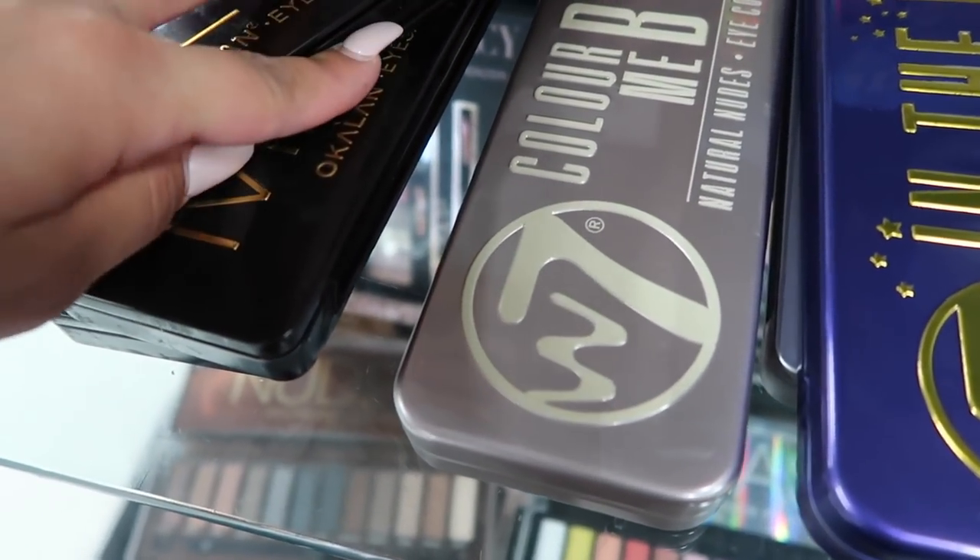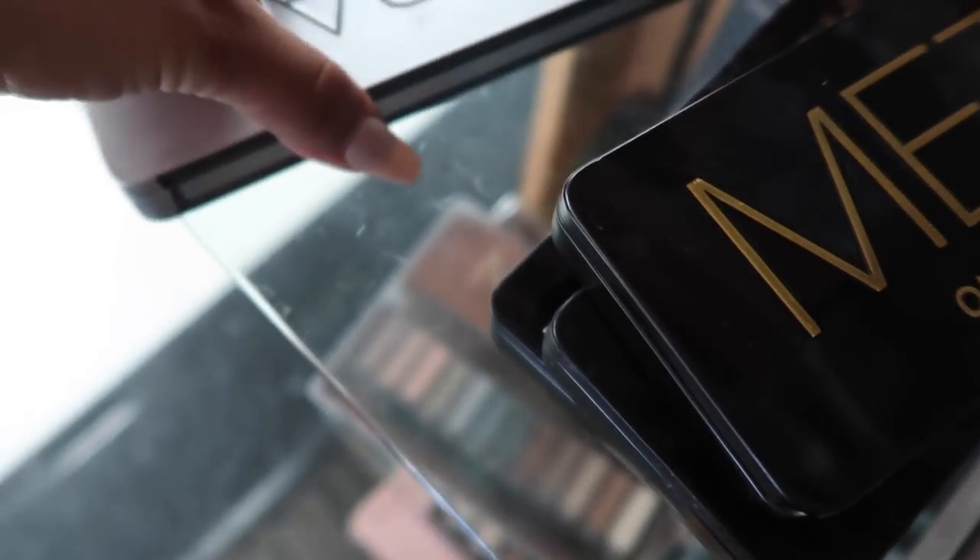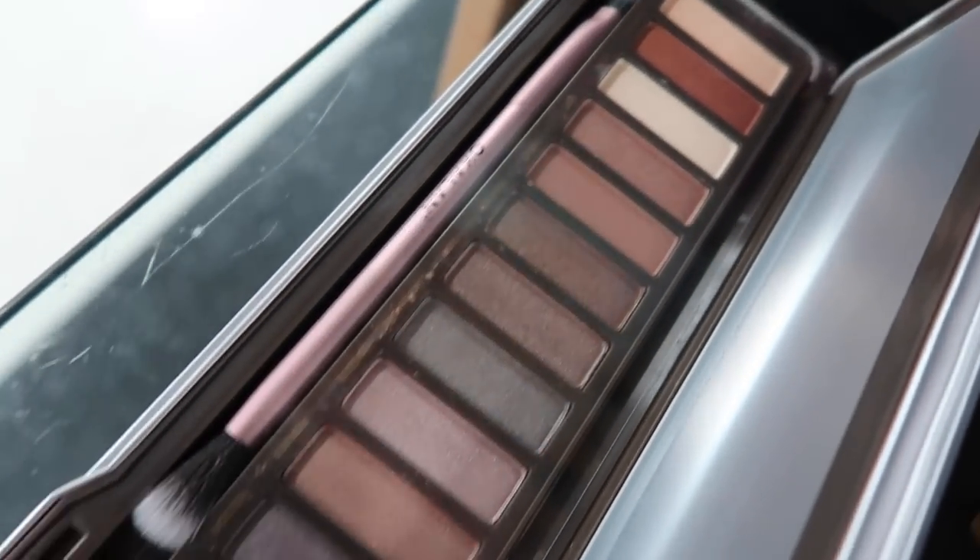Some of these palettes are really hard to open with one hand — oh, those are really pretty! And then they have the natural one — obviously super natural colors, all brownish and black.